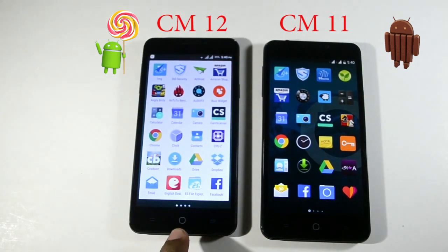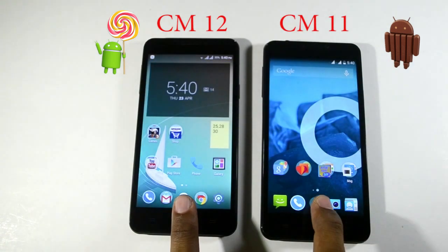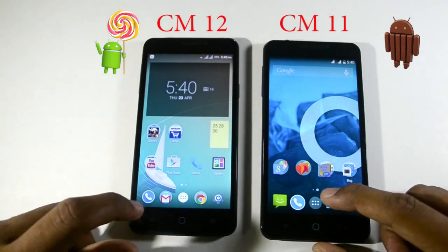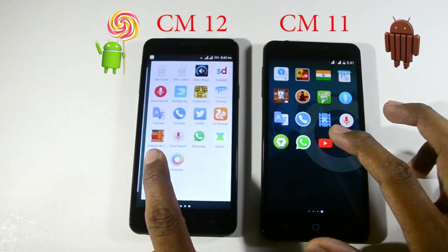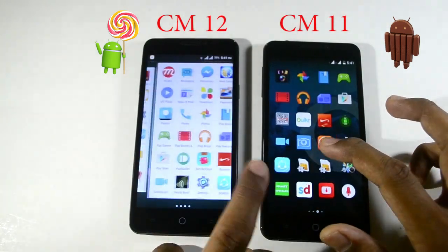Even the background with the app drawer is always a fixed white color, so you won't have any other options to change those things. As you can see for yourself, CyanogenMod 12 is a bit laggy when compared to CyanogenMod 11, so the OS upgrade is not recommended for those who are satisfied with CyanogenMod 11.